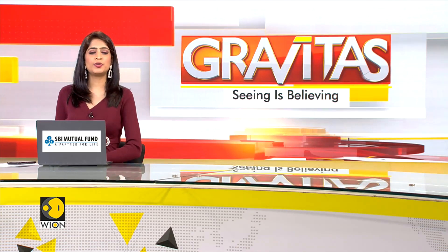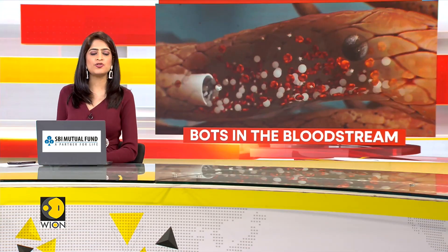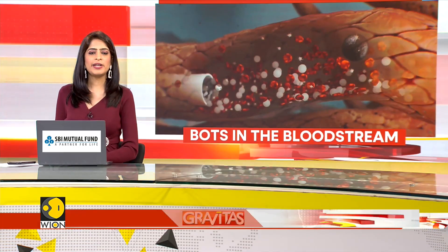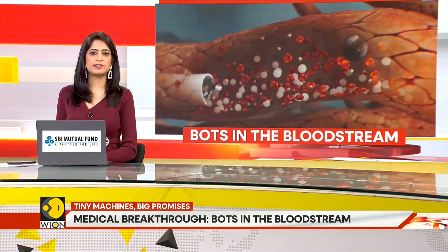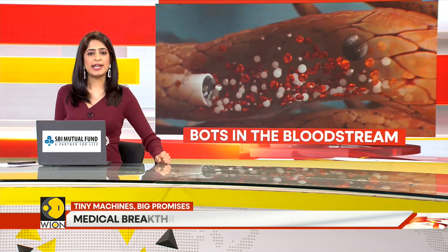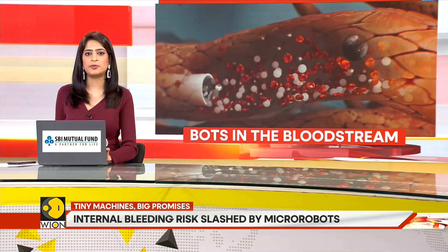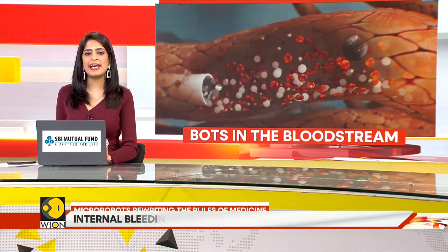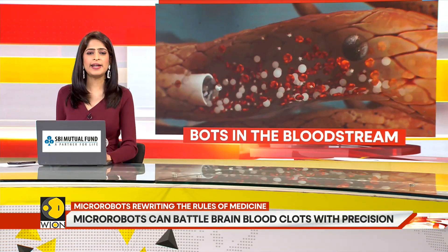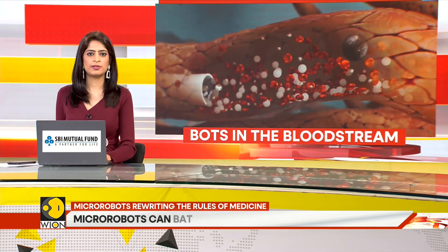Tiny machines diving through human veins — a new frontier where magnets, medicine and microengineering collide. Where internal blockages threaten survival, speed and accuracy are everything. A revolutionary new approach is set to turn every blood vessel into a navigable waterway. Our next story explaining the promise that micro robots hold.